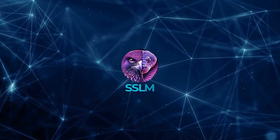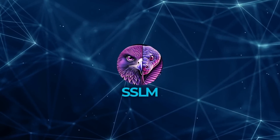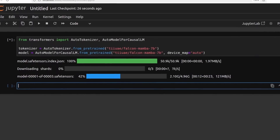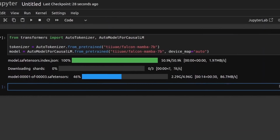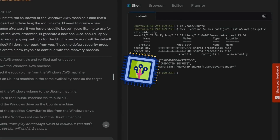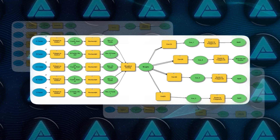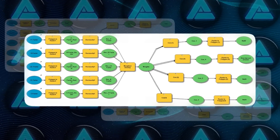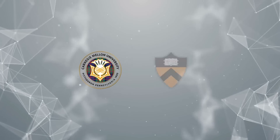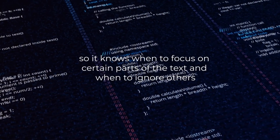This is where SSM comes in. Unlike transformers, SSM doesn't just rely on comparing words to each other. Instead, it continuously updates a state as it processes the text, meaning it can handle much longer sequences without needing a ton of extra memory or computing power. Falcon Mamba 7B uses this SSM architecture, which was originally developed by researchers at Carnegie Mellon and Princeton Universities. The model can also dynamically adjust its parameters based on the input, so it knows when to focus on certain parts of the text and when to ignore others.